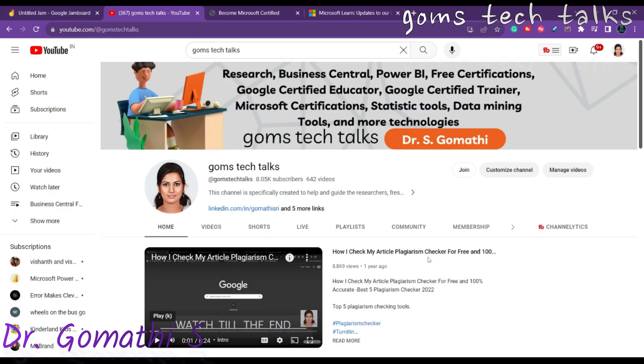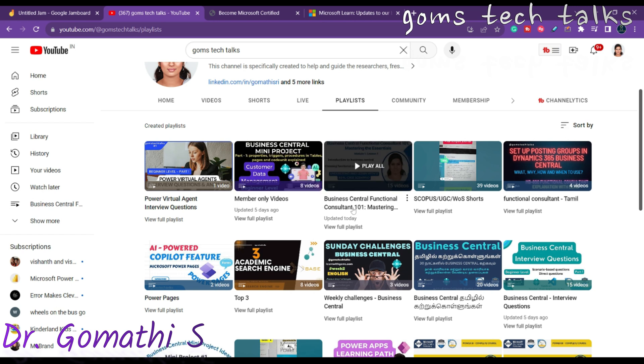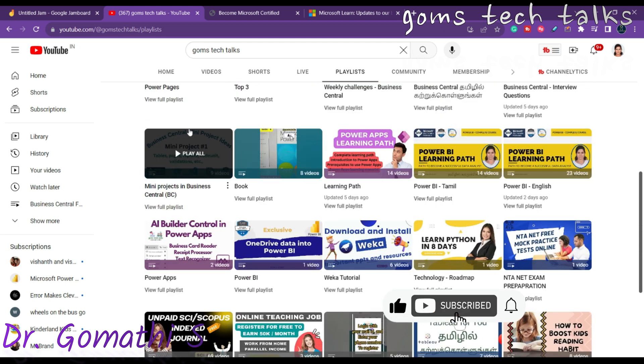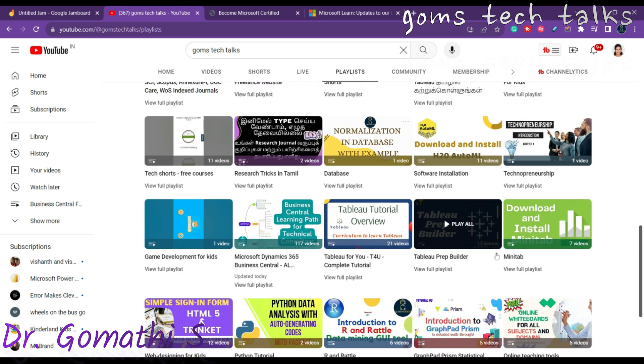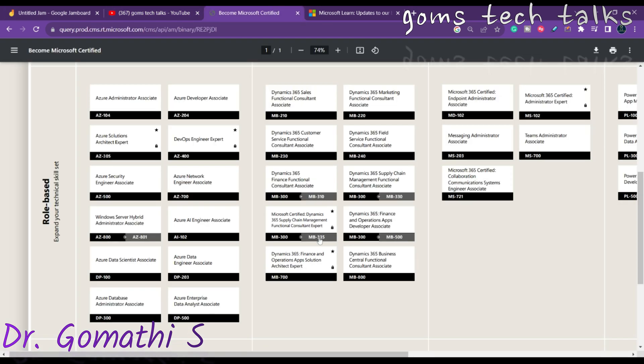Before we proceed, I would like to tell you that this is my channel, Gomes Tech Talks. If you haven't subscribed yet, please go and subscribe today to get the latest information about Business Central. You can also join as a member to access exclusive perks specifically for members only. Subscribing and membership are different. You can see the playlist here related to Business Central — Business Central Functional Consultant, Business Central Interview Questions, Business Central Mini Projects, and Business Central Developer, which is the Technical Consultant and Developer Complete Video. You can get ready for this upcoming exam before the launch. Don't forget to subscribe to the channel.